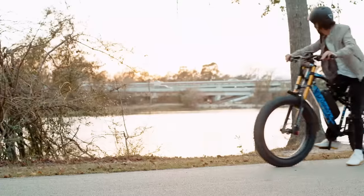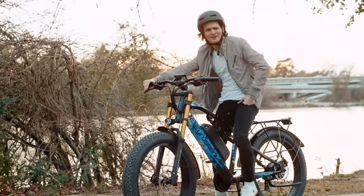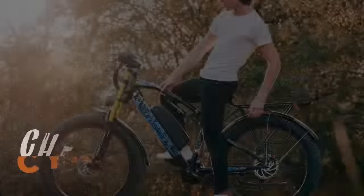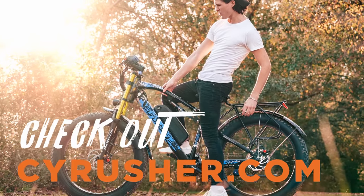Unfortunately, our time together is coming to a close, so I've got to ask — what do you think so far? Want to hit a few more laps? I thought so. For a full list of specs on the XF900, head over to cyrusher.com.